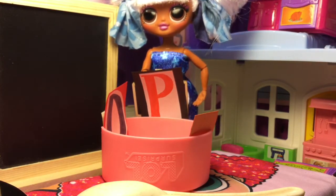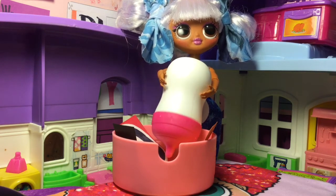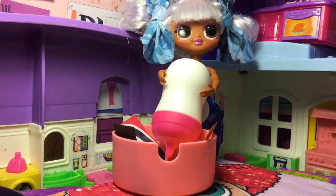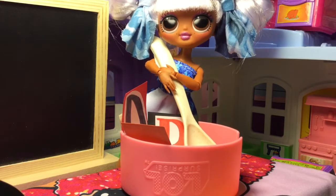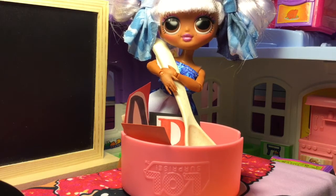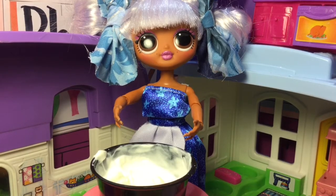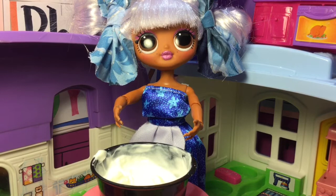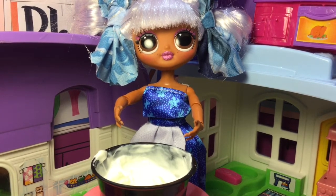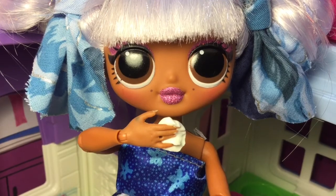Now mix in the magic ingredient — one squirt for each letter. One, two, three. Now mix, mix, mix three times — one time for each letter. Ta-da! My dip sauce is ready. I like sour cream, so magic prepared a sour cream dip for me. Let me take a little taste. Yum! It's so delicious!